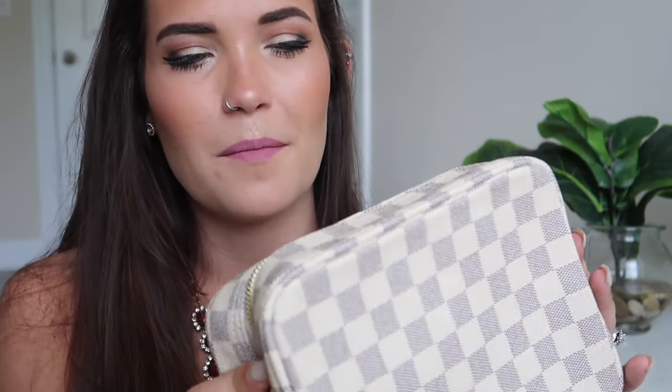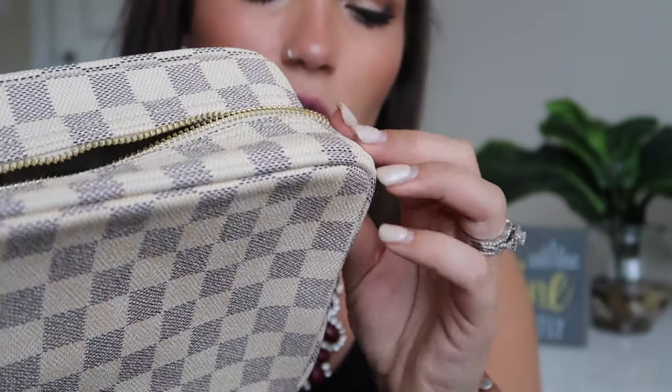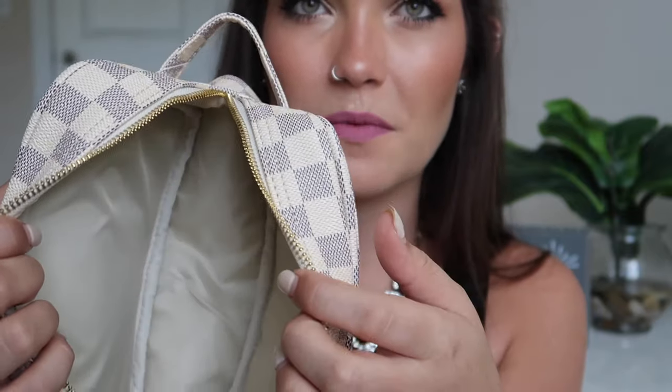Last but not least — you might have seen this specific bag or the brown version before, because it seems like a ton of people have it. It's technically a makeup bag. It came wrapped up super nicely, all stuffed with paper to hold its shape. I got the matching color — it's more or less like a toiletry or cosmetic bag with a little handle. This zipper is so heavy-duty, big, and sturdy — nothing about this feels cheap. It's incredible. I've seen quite a few videos of people doing 'what's in my travel makeup bag' with this.